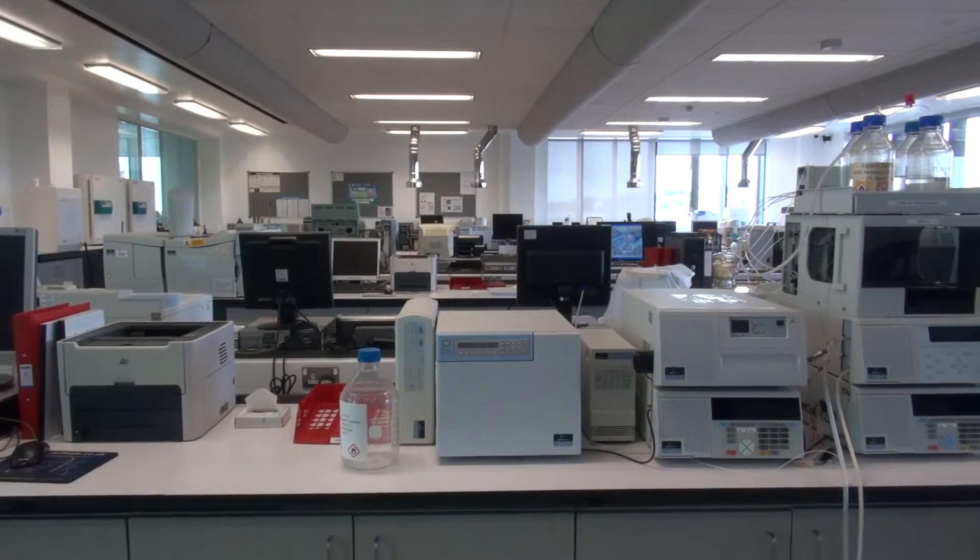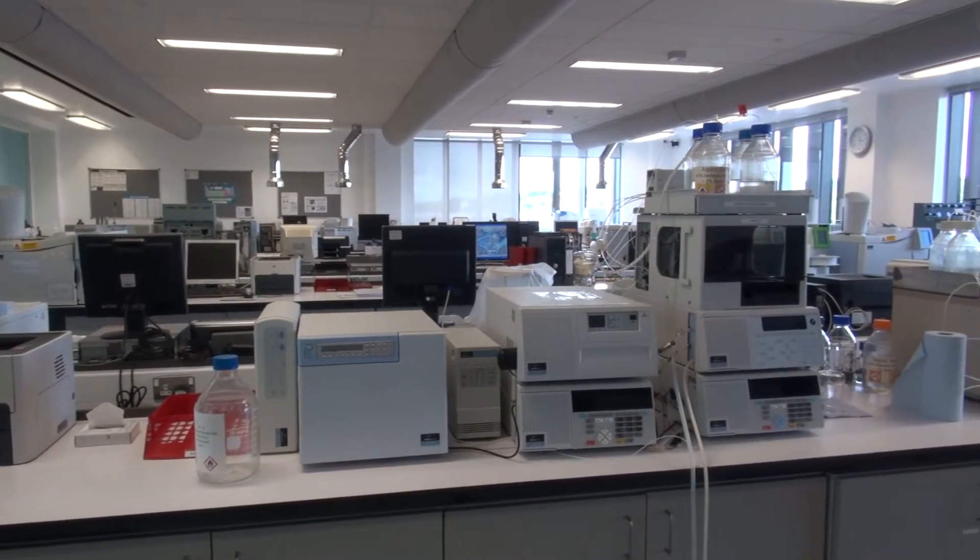I'm here in the analytical suite doing my placement, which is looking at flies and analysing the hydrocarbons which are found in flies, which are used for mating purposes. You can also work in different areas in this actual science building.